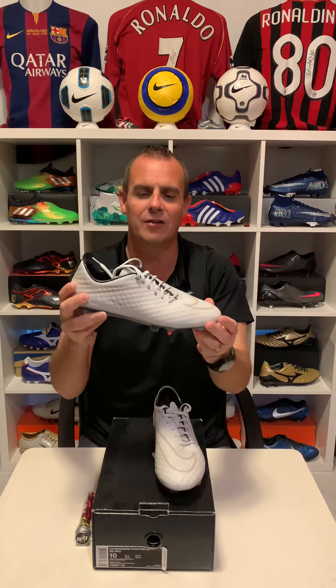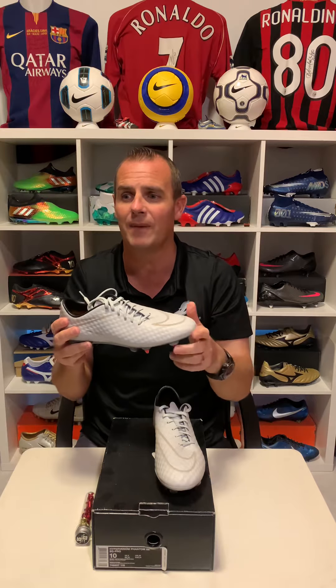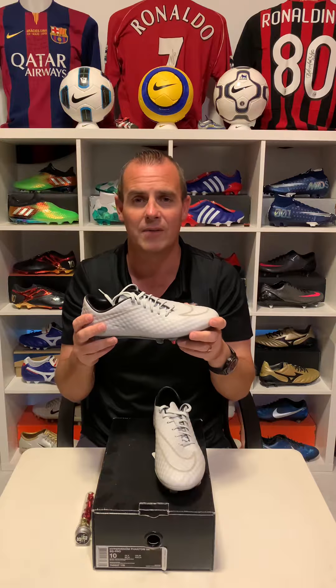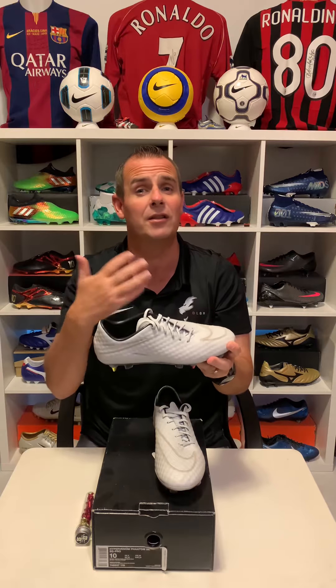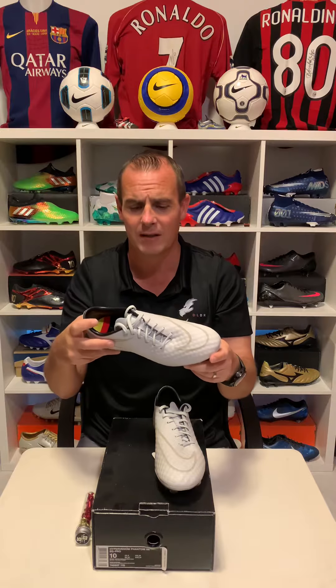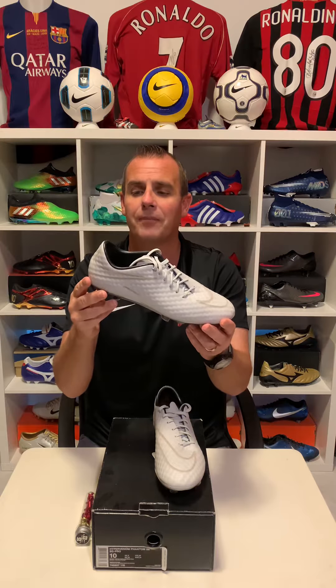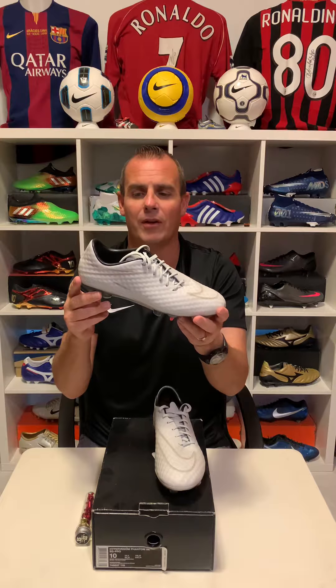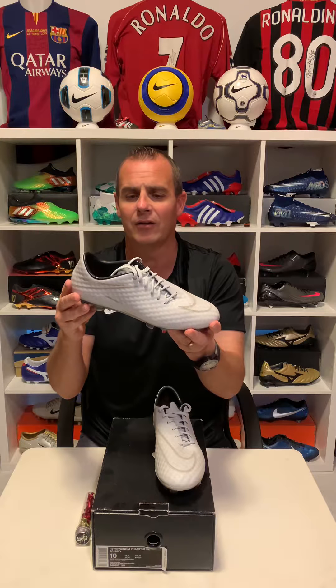We've seen a few special edition Hypervenoms — Wayne Rooney had one, Harry Kane had one as well. There are some great players, but out of all the limited editions they've done — including the Transforms limited edition, which I believe was 500 pairs — this one is the most special of all the Hypervenoms. This is the one where I get quite a few people messaging me asking if I'll ever sell it, and the answer is simply no. This is an outstanding football boot that was needed to complete my Hypervenom 1 collection.